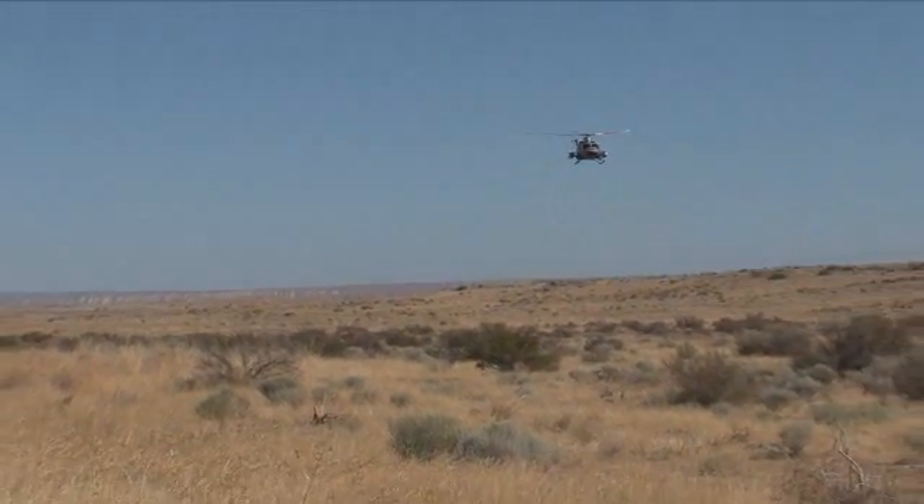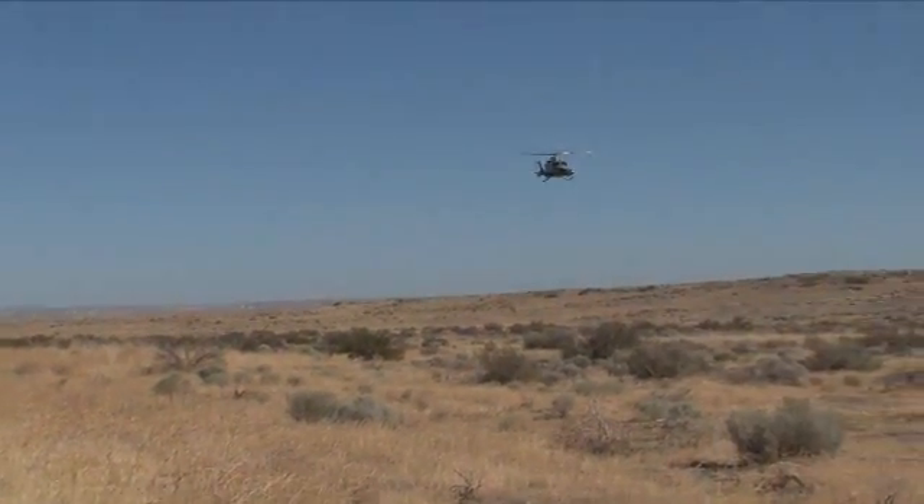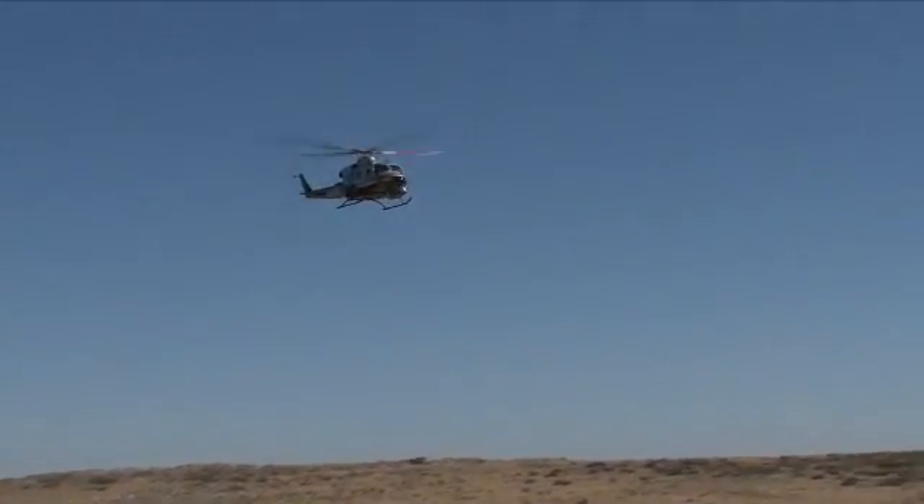Last spring, an aerial survey was conducted via helicopter. It covered a 13 square mile waste site in just days, in what would have usually taken months on foot.